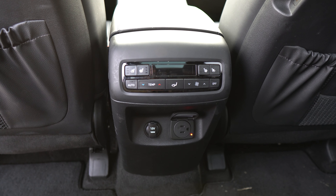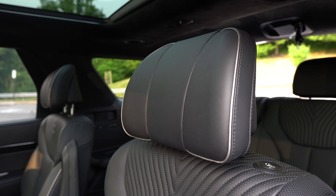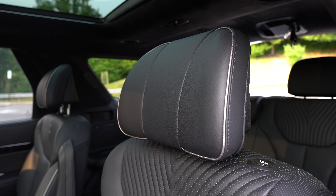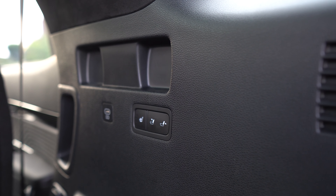Where the Palisade interior really shines is the second row. Back here you'll find captain's chairs exclusive to the upper two trims. These seats are heated and cooled — those cooled seats are super rare at this price point, usually reserved for higher-end luxury vehicles. Of course you have all the standard amenities: vents, your own climate controls, 12-volt outlet, a standard household outlet, and super comfortable headrests that really contribute to the overall ride quality.